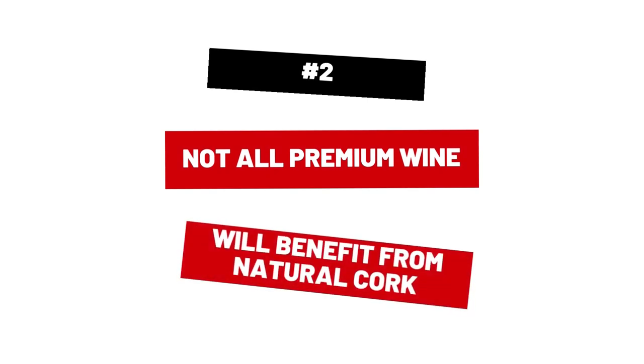Secondly, not all premium wine will benefit from being sealed under a natural cork. A natural cork allows small amounts of oxygen to gradually enter the bottle, which is said to help the wine age and achieve a perfect balance between secondary and tertiary aromas.